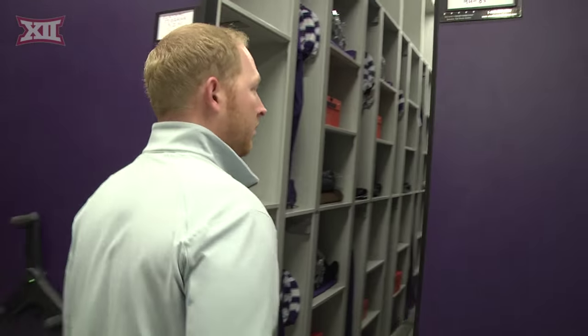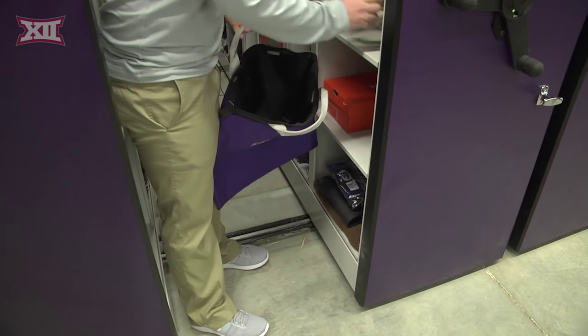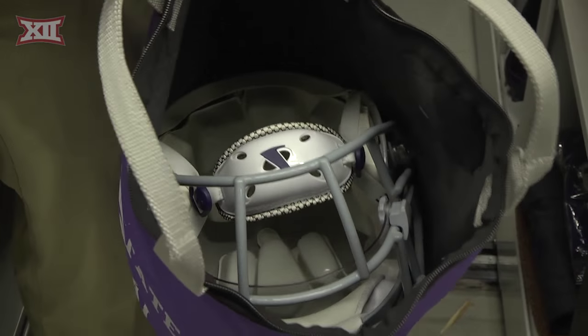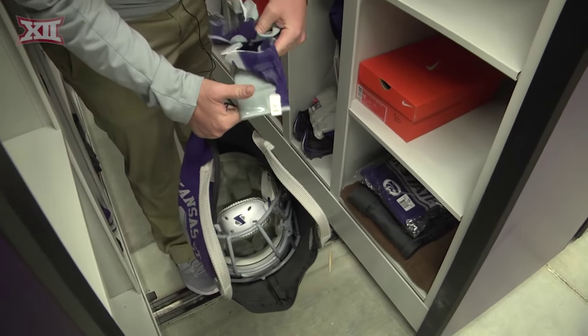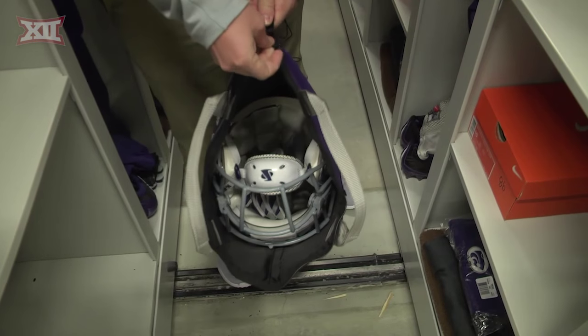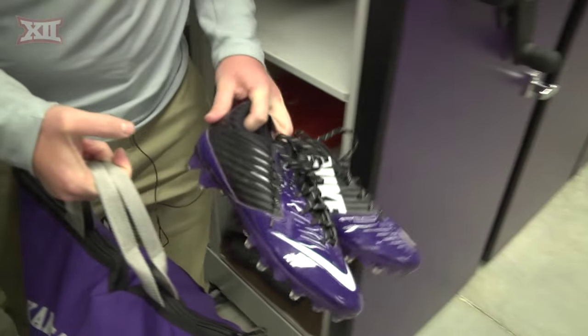From their storage bin we grab their helmet and put it in their helmet bag. This helps protect it from the shoulder pad straps and things like that. We'll come over, get their game gloves — of course the custom ones with the power cat on them — and put those in there as well. We'll zip it up, then grab their game cleats and put them in a big black mesh travel bag.